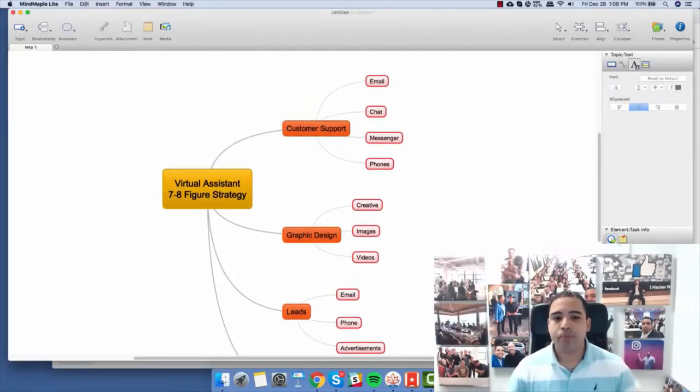From customer support, we go out there and train our customer support person how to do emails — how to reply like us. You might think that's impossible, that no one can reply like you. That's wrong. Anyone can reply like you as long as they see your emails and spend at least a few days or even a few weeks reading them and seeing how you reply to customers — they're going to study that and reply the same way. Same thing applies to chat.